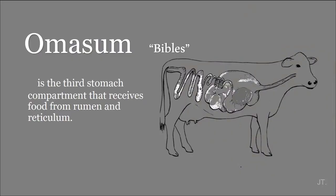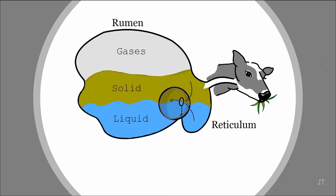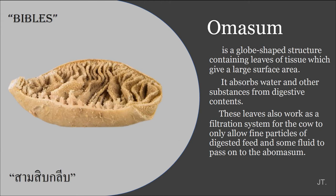Next is the omasum. The omasum or Bible is the first stomach compartment that receives food from both rumen and reticulum. Why is it called the Bible? Because the omasum is a globe-shaped structure that contains leaves of tissue like pages of a book, which gives a large surface area. The main function is to absorb water and other substances from digestive content.